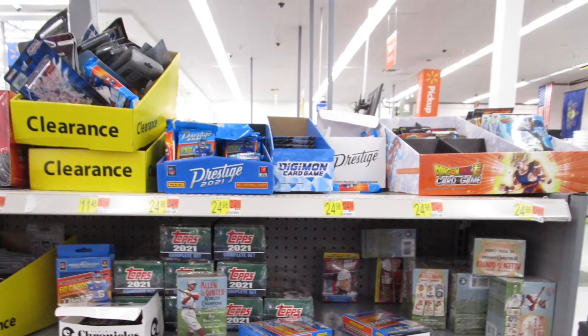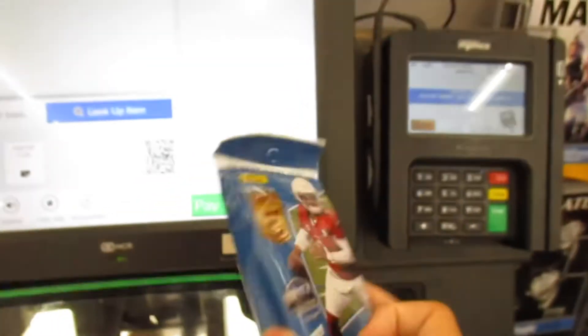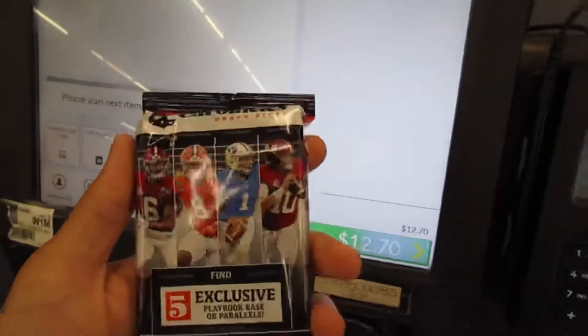As you guys saw, went to Walmart and found some stuff. Fifteen bucks for that? Nope, not paying for that. Eight dollars for supplies? No kidding me. Twelve dollars for a Chronicles blaster? No sir.